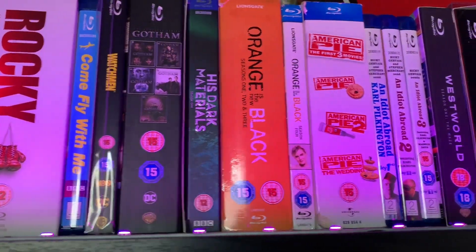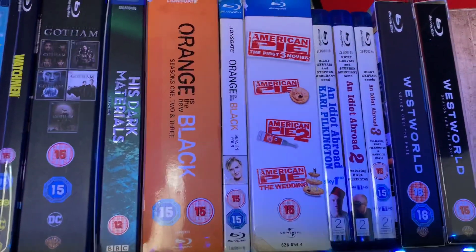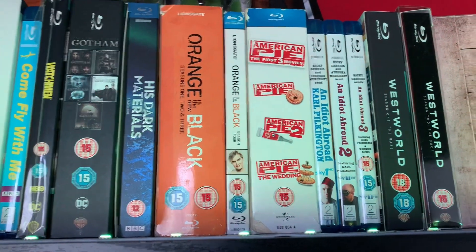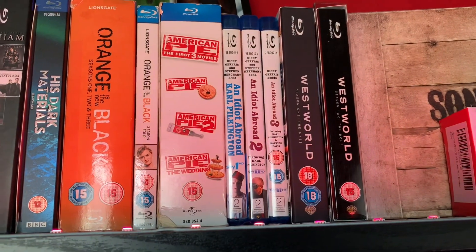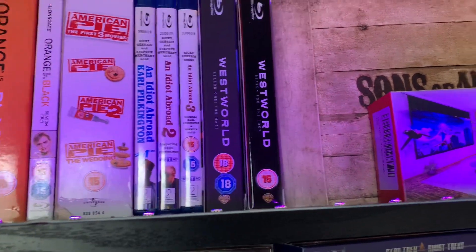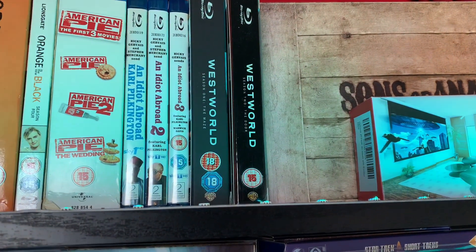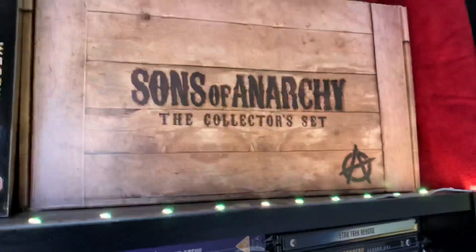His Dark Materials, and then Orange is the New Black complete series one, two and three, plus I picked up series four, so I need to complete that. I think either series five or six don't have Blu-ray releases in the UK, so I think Australia and America have them, which I'll have to import. Then we have the complete American Pie series — only the good ones, not the straight-to-DVD ones — and this was from CEX. And then we have all the Idiot Abroad box sets, mainly picked up from Poundland. We have Westworld first and second series, which were in the HMV HBO box set — two for 30 I think. And then we have the Sons of Anarchy complete collector set.